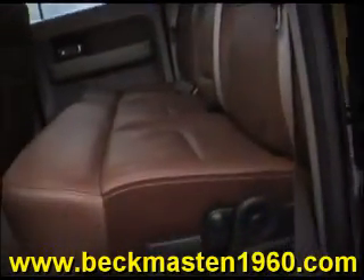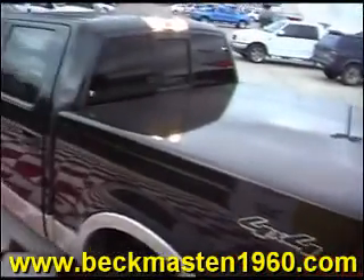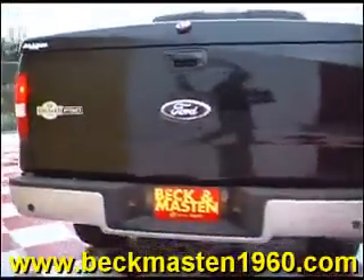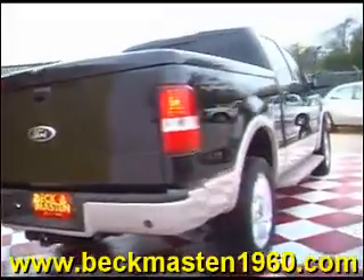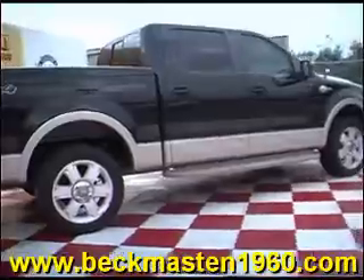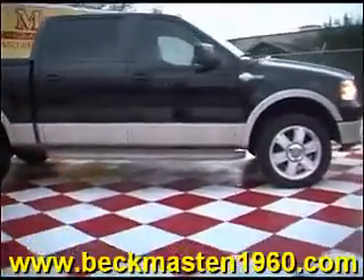This vehicle is super nice, super clean, and ready for you to take it home today. Come take a look at it today and see our great selection of low mileage, extremely clean vehicles at Beck and Master 1960.